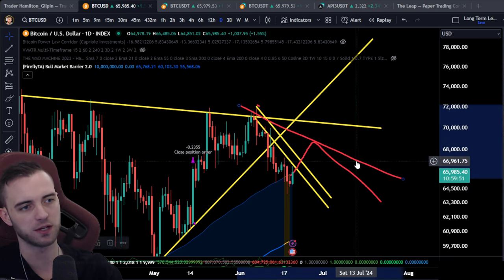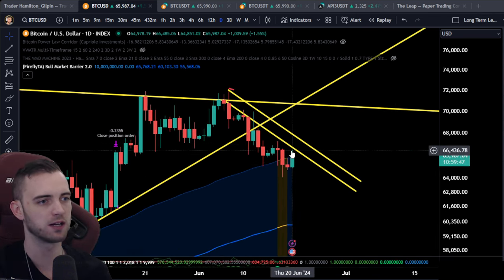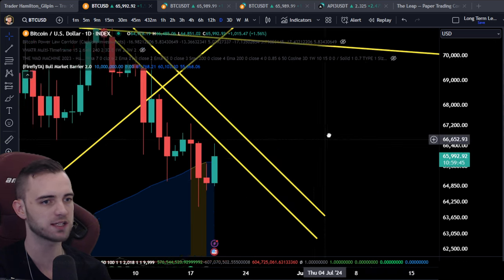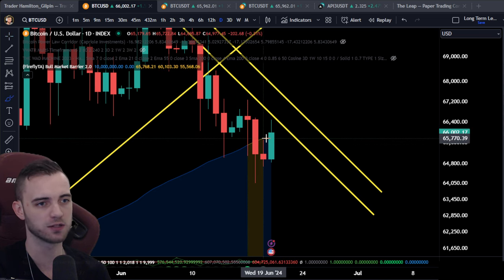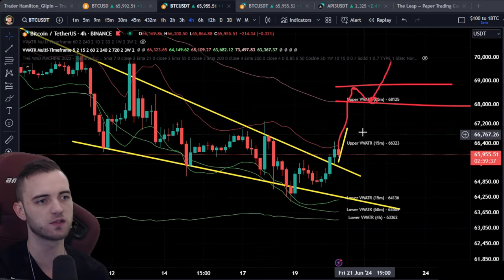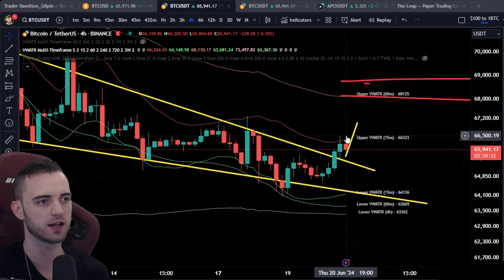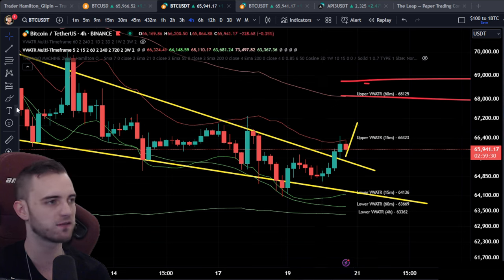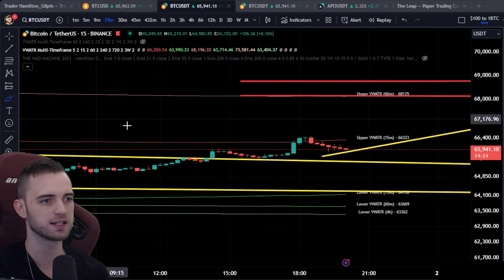As of right now my predictions are very neutral. We are still below this spillover area and keep getting rejected around this zone. What I want to see more than anything is a daily close above 65.7 — that's the goal. In terms of short-term trades, you could probably find one off the 15-minute if we break 66.5 and we're closing multiple 15-minute candles above there after making this high — that's a great sign.